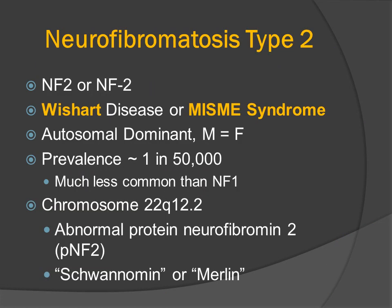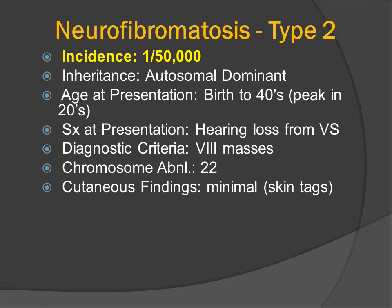Neurofibromatosis type 2 has been called Wishart's disease; he was the first to describe this disorder in 1822. It's also called the MISME syndrome, which we'll explain shortly. The prevalence of NF2 is much less common than NF1 at approximately 1 in 50,000. Chromosome 22 codes for a gene relating to a protein called neurofibromin, but that protein is also called schwannomin or MERLIN. The incidence of NF2 is much less common than NF1.